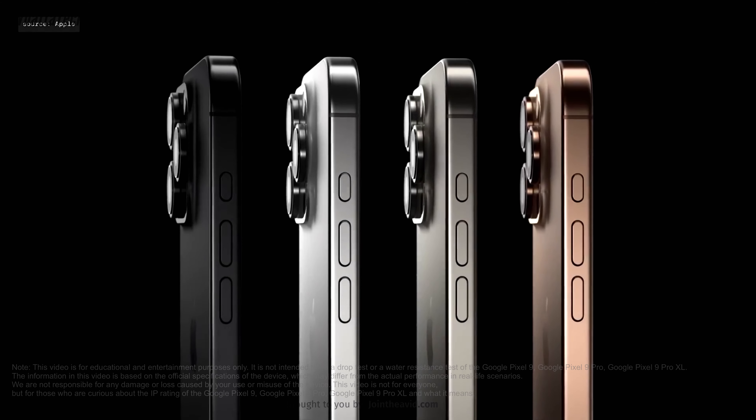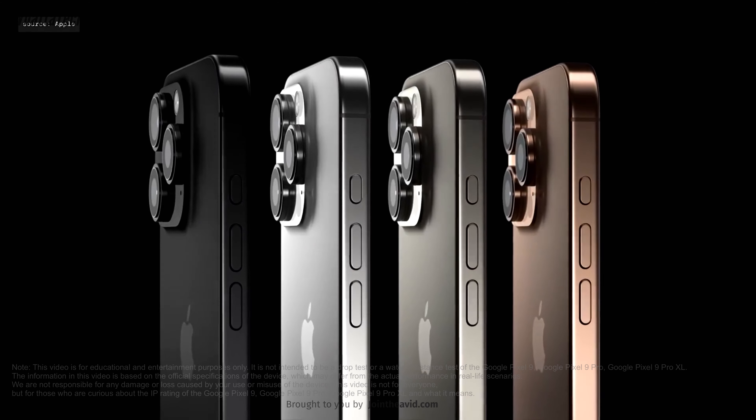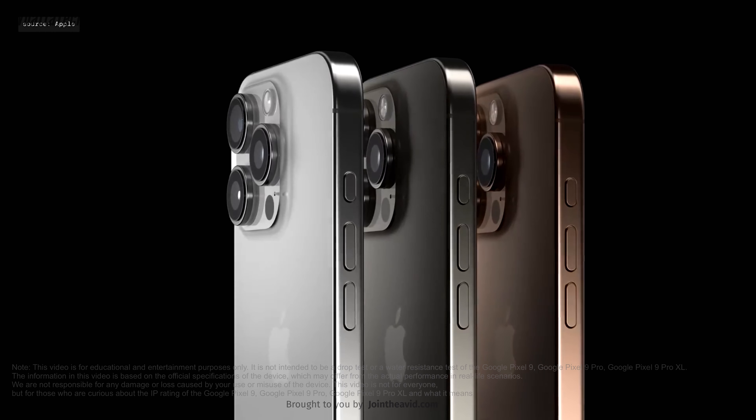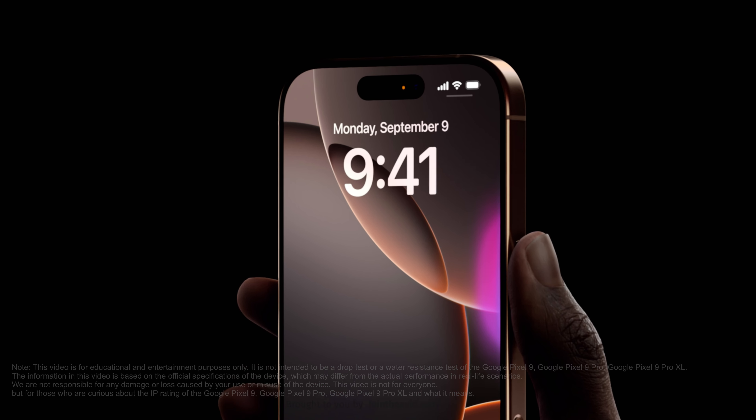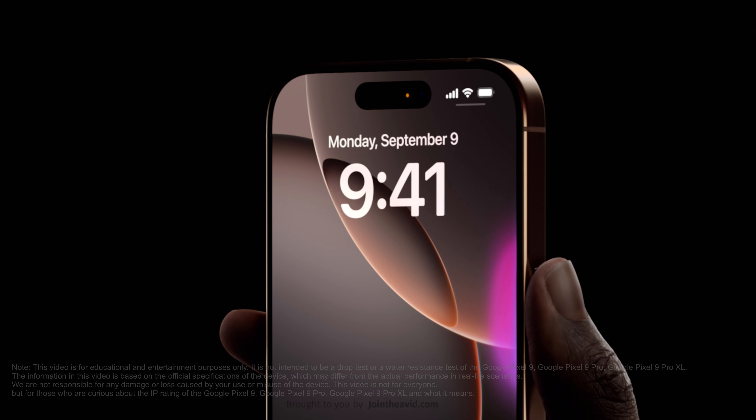Apple recently launched the iPhone 16 Pro Max, but is it waterproof? In short, no — it's only IP68, which is one of the highest ratings available for smartphones.